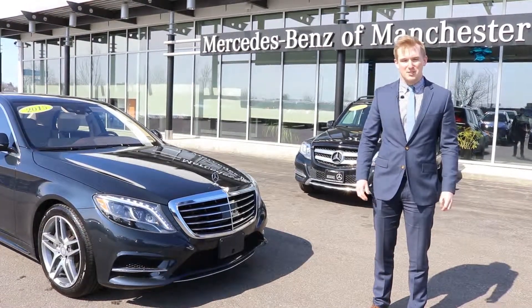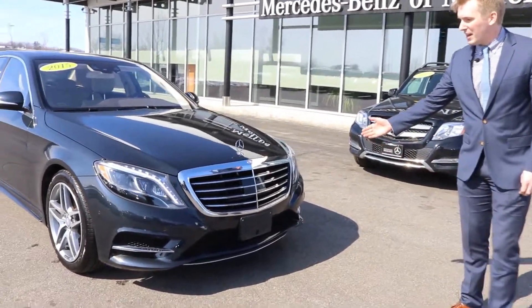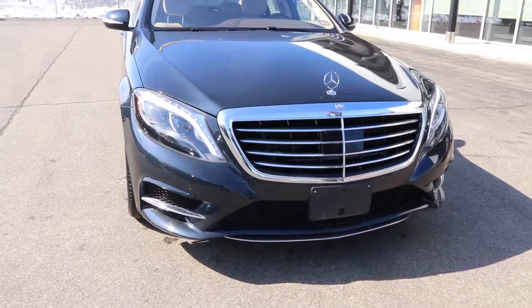Good afternoon, Chris. My name is Austin Lunt. I'm a salesman here at Mercedes-Benz of Manchester. This here is the S550 2015 that we first contacted you about.